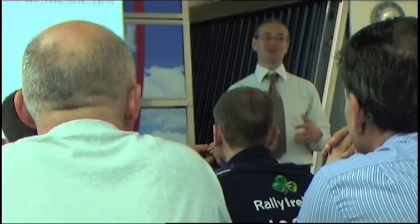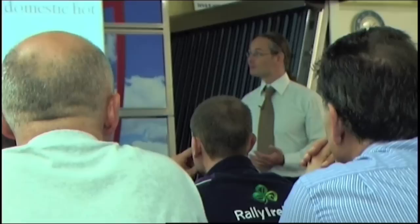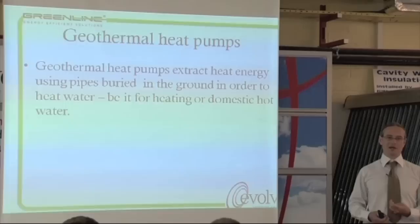So last winter, when it was really, really cold outside, air source heat pumps were still heating houses. Obviously the efficiency when it's minus 15 degrees isn't as good as when it's 7 degrees, but they're still capable of heating houses.